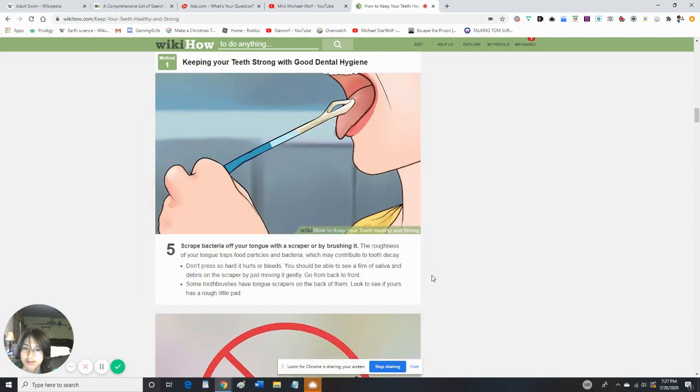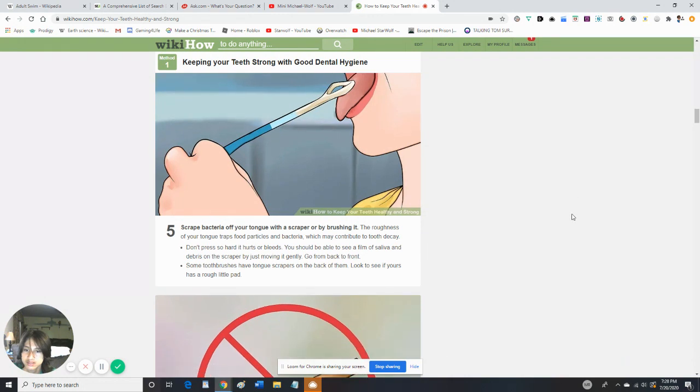Scrape bacteria off your tongue with a scraper or by brushing it. The roughness of your tongue traps food particles and bacteria, which can contribute to tooth decay. You should be able to see a film of saliva and debris on the scraper.